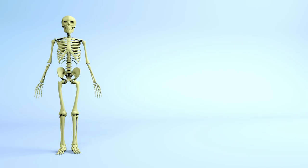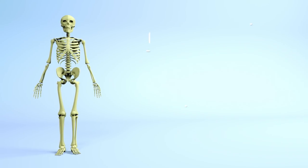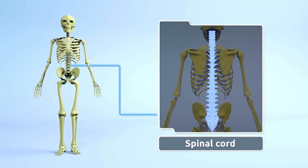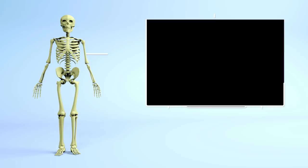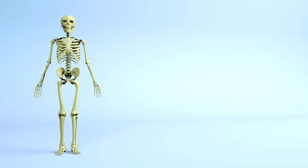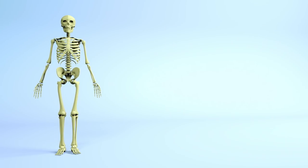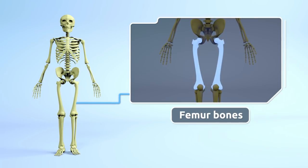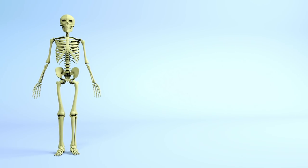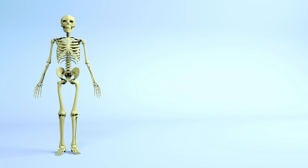We have more than 200 bones, like our skull, spinal cord, humerus, ribs, and femur. Other bones that we have are the jawbone and vertebrae.